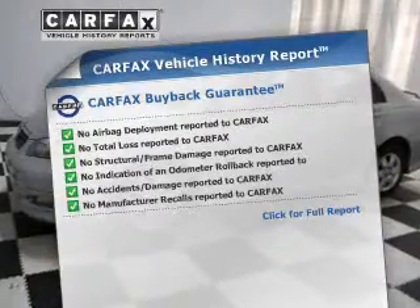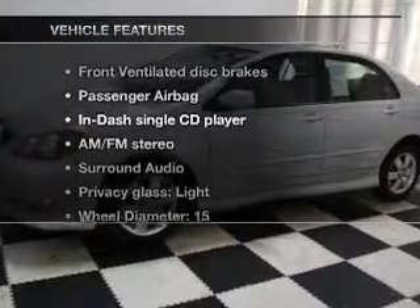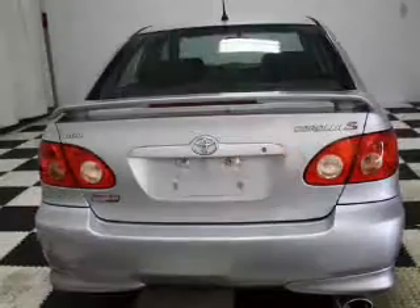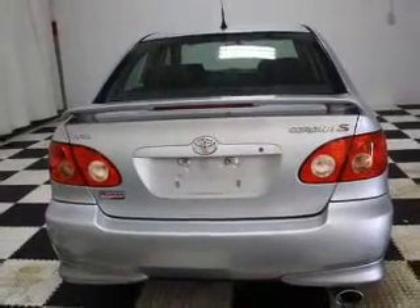Carfax has offered to provide you with peace of mind. Plus, enjoy these notable features that are included in this vehicle: an AM-FM stereo with a CD player, power mirrors, power steering, an adjustable tilt steering wheel, and air conditioning.